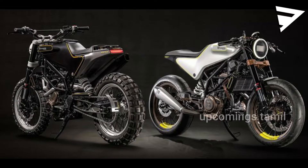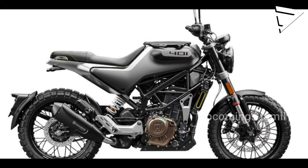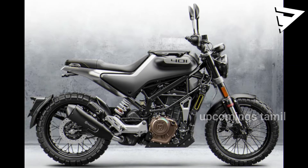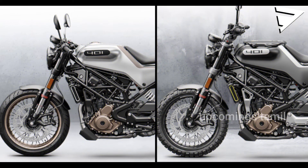Husqvarna with a Vitpilen. I'm going to launch KTM's first two models. I'm going to launch this bike this year — the KTM Duke 390 model. Husqvarna with a Vitpilen.